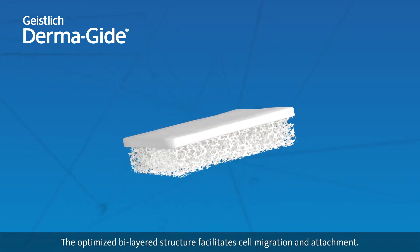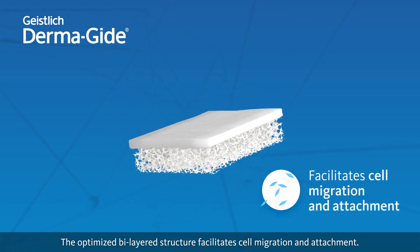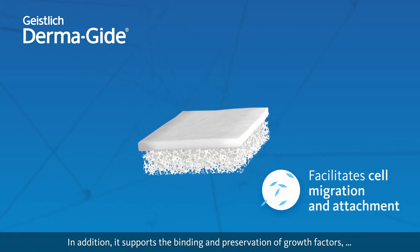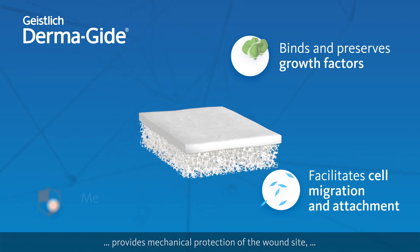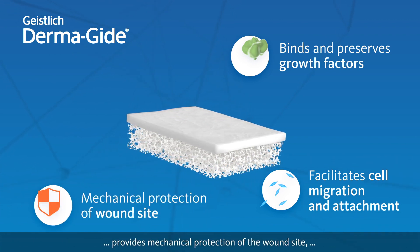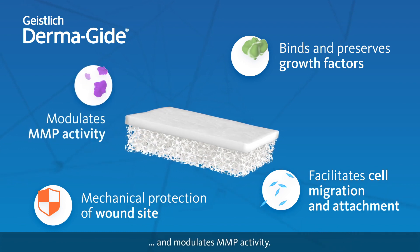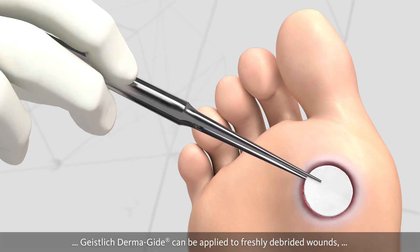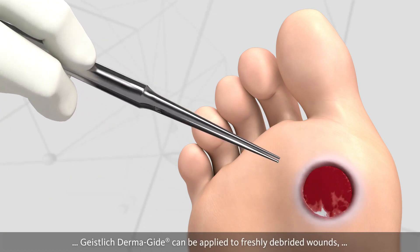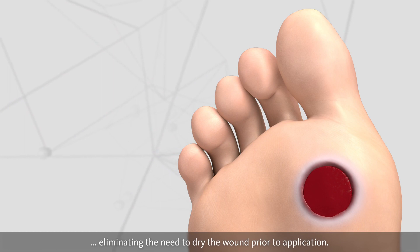The optimized bilayered structure facilitates cell migration and attachment. In addition, it supports the binding and preservation of growth factors, provides mechanical protection of the wound site, and modulates MMP activity. Because of its excellent soaking capacity, Geistlich Dermaguide can be applied to freshly debrided wounds, eliminating the need to dry the wound prior to application.